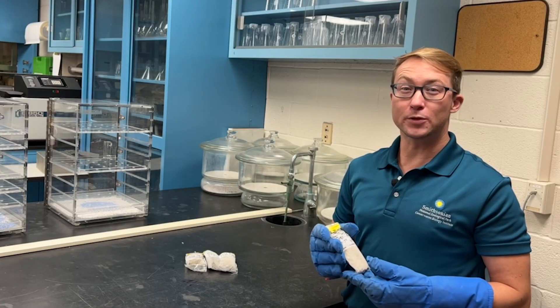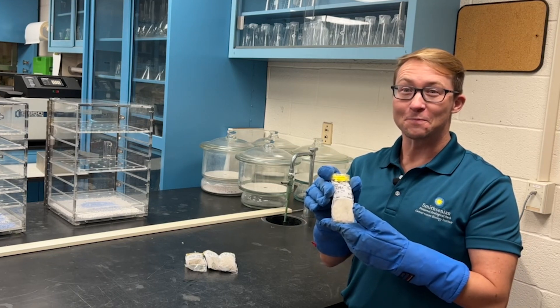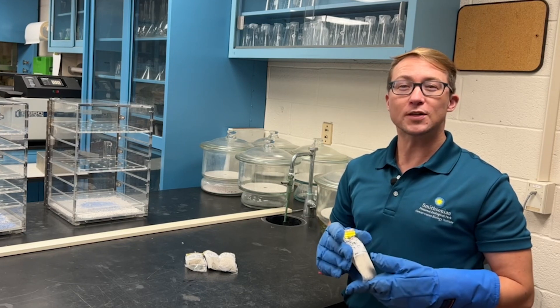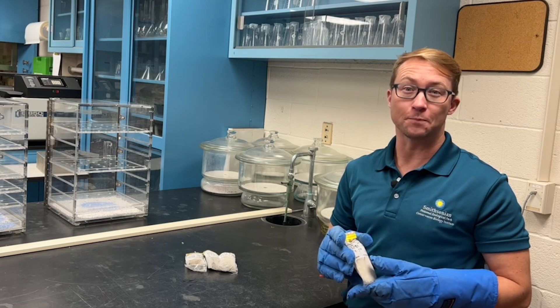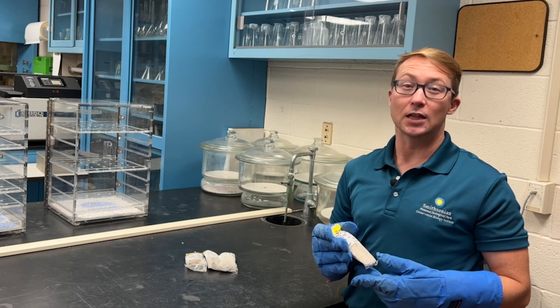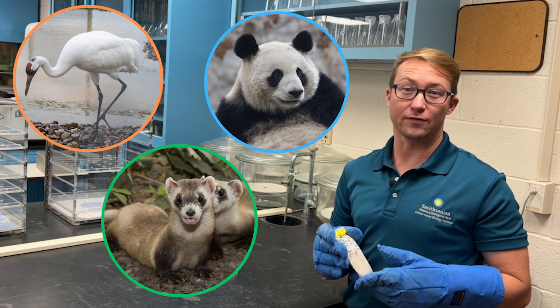Once in the lab, poop is ready to be analyzed and recorded, like this elephant poop. One important piece of information poop can tell us is hormone levels. Hormones in poop and urine can help us better understand a normal reproductive cycle, or when an animal is ready to breed. This work has been used to breed some of the most endangered species, like whooping cranes, giant pandas, and black-footed ferrets.